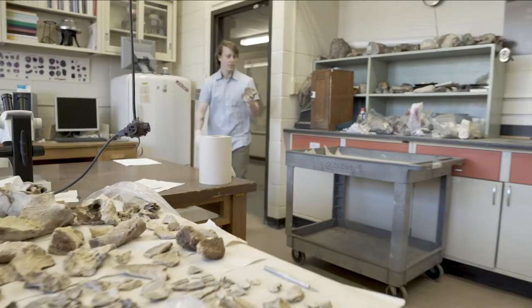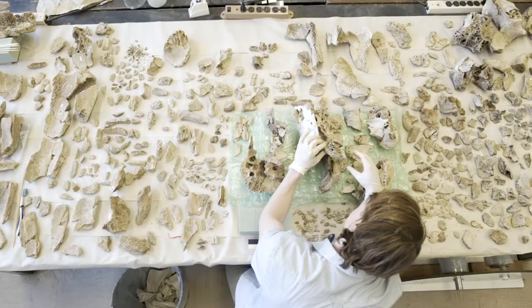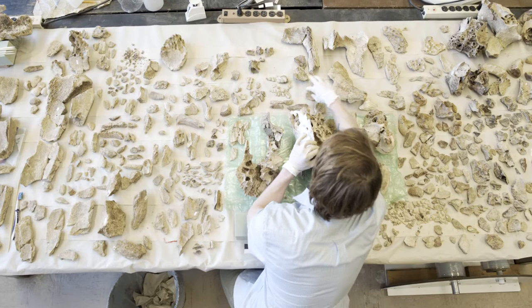My name is Jonathan Erdman and I am currently working on my master's thesis in vertebrate paleontology. This is COLA. COLA is a mammoth recovered from southern Idaho in 1966.